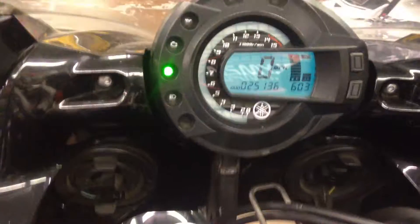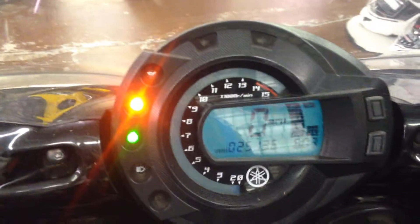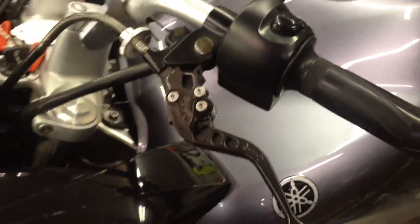This bike has 25,136 miles. Runs good. Engine is all stock. It has adjustable clutch and brake levers.